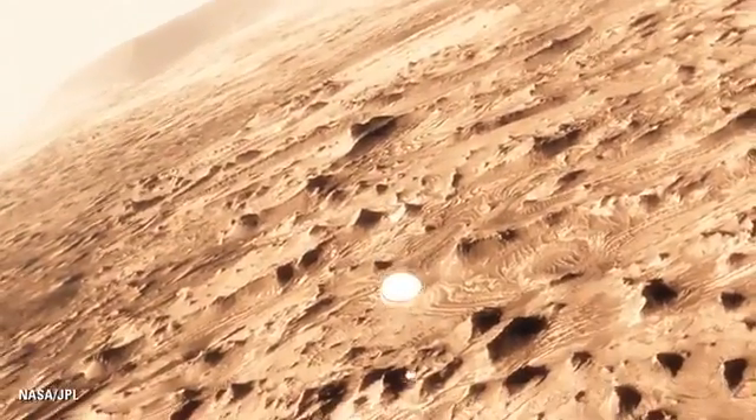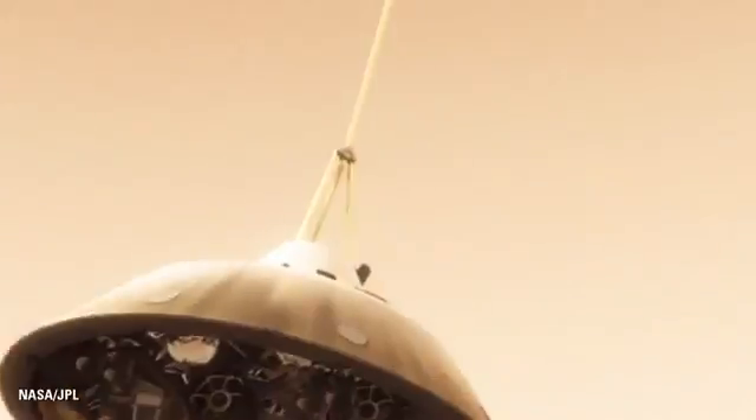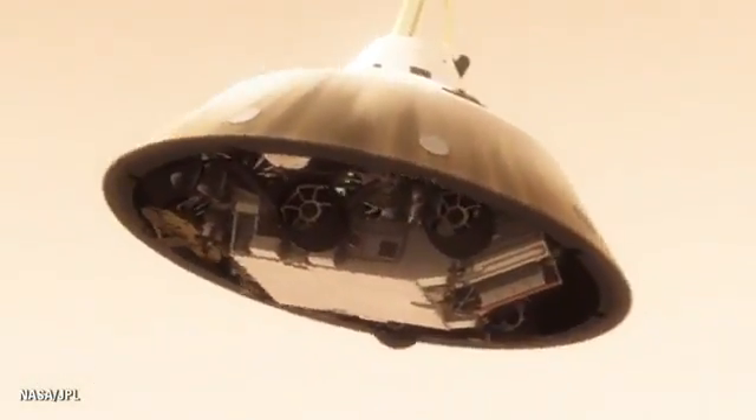This big, huge parachute will only slow us down to about 200 miles an hour. And that's not slow enough to land. So we have no choice but to cut it off and come down on rockets.